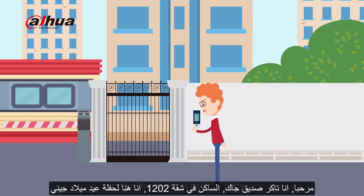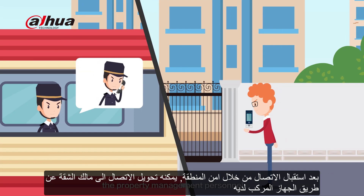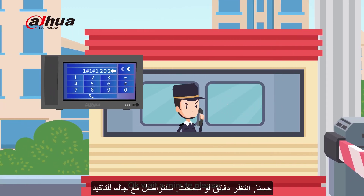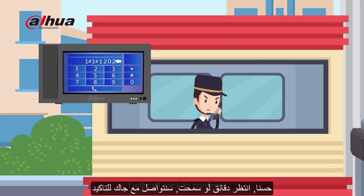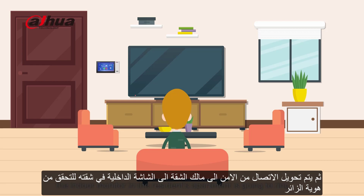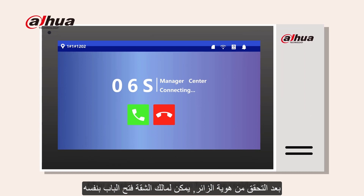I'm here for Janet's birthday party. After receiving the call, the property management personnel will then call the resident through the managed device. The manager responds: Okay, wait a minute please, I will call Jack to confirm. At this time, the indoor monitor in the resident's apartment is going to ring. After receiving confirmation from the resident, the property management personnel can then open the door.